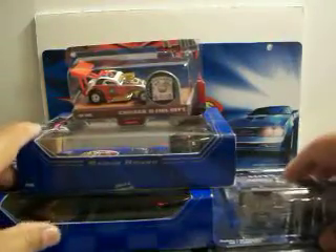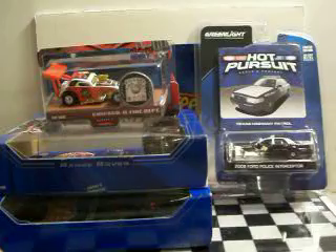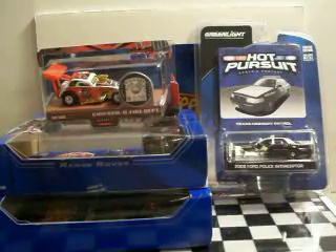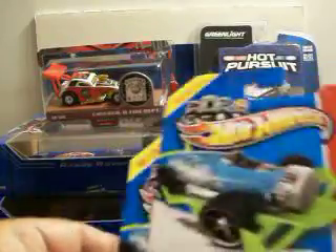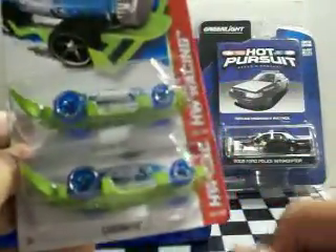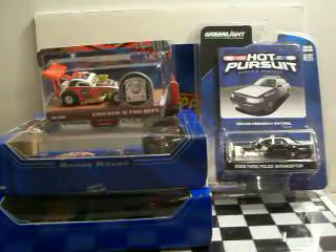Not a bad deal — got everything for like $10, so not bad for four cars. I went by Walmart and found a couple of these carbonators. If anybody needs one, let me know. I just got another one — a third one from Jeremy Dreadnought. He sent me one as a random act of kindness with something else I had already bought from him.